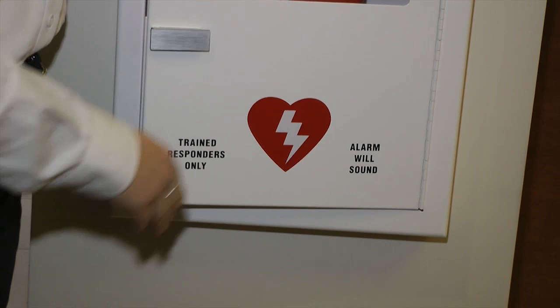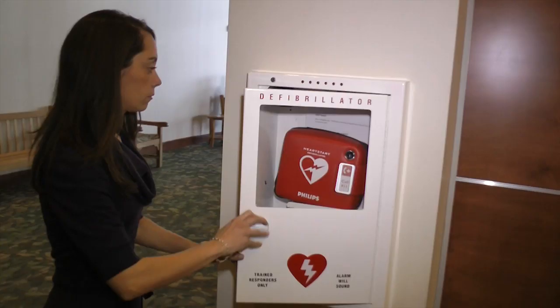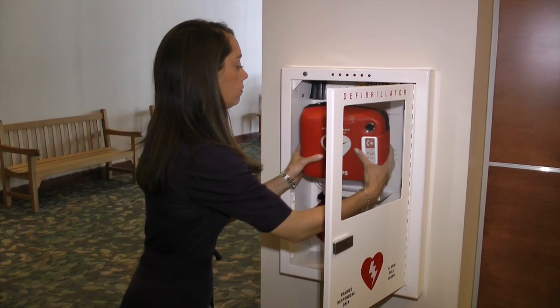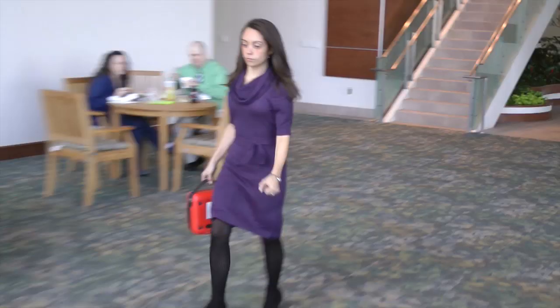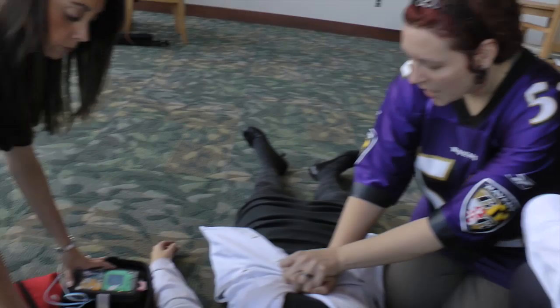It'll also say trained responders only. If you're watching this video, you're a trained responder. Once the cabinet's opened, you'll find the small defibrillator located inside. Michelle's now going to open the case. While Brooke is doing CPR, Michelle's going to turn on the AED monitor using the green button.